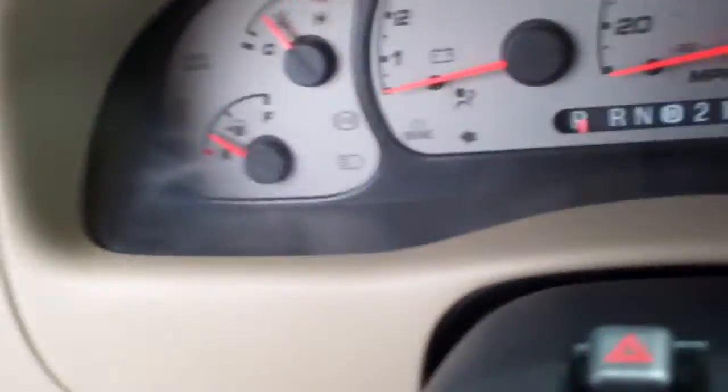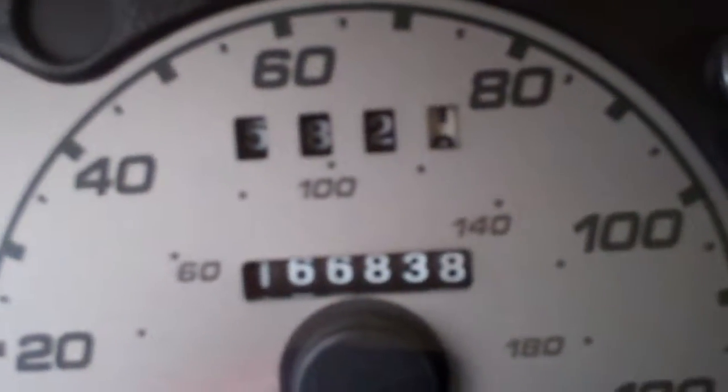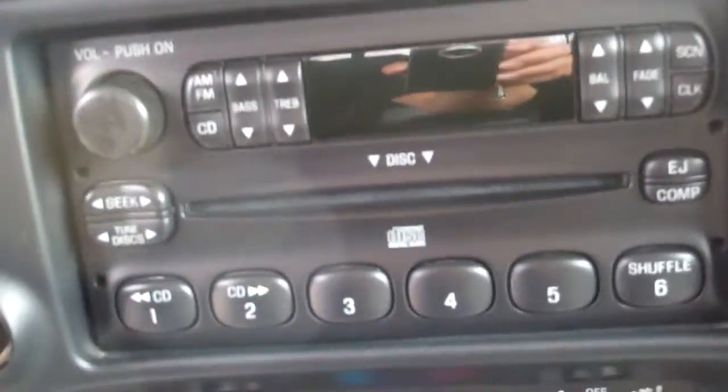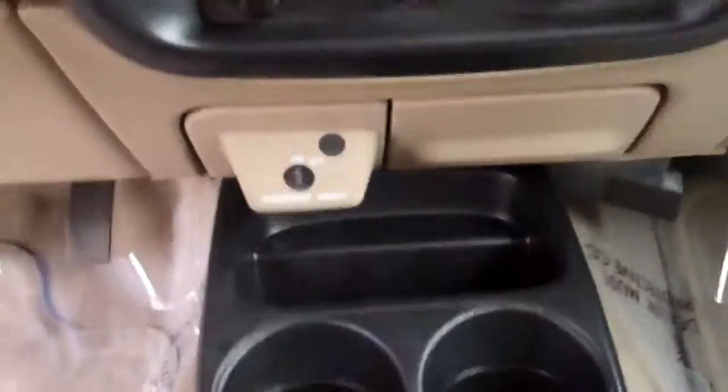We've got just a standard display with an odometer right there. We've also got a CD player with AM/FM radio and multiple discs, so you can shuffle through your CDs. There are a couple sets of cup holders in the front seat with some extra storage space. The center console folds up revealing a nice little storage compartment — a handy hiding place for your wallet.